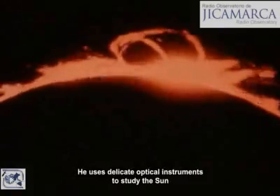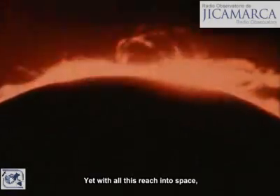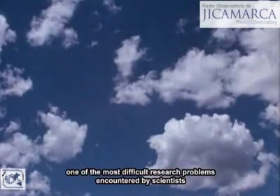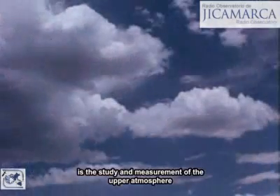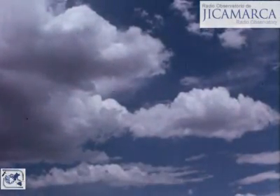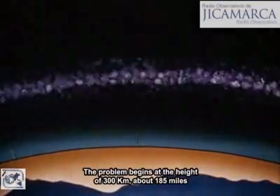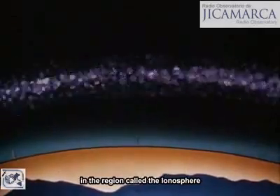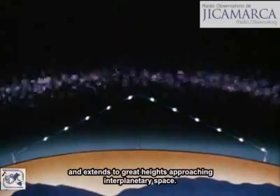He uses delicate optical instruments to study the sun. Yet with all this reach into space, one of the most difficult research problems encountered by scientists is the study and measurement of the upper atmosphere surrounding the Earth. The problem begins at a height of 300 kilometers — about 185 miles — in the region called the ionosphere, and extends to great heights approaching interplanetary space.